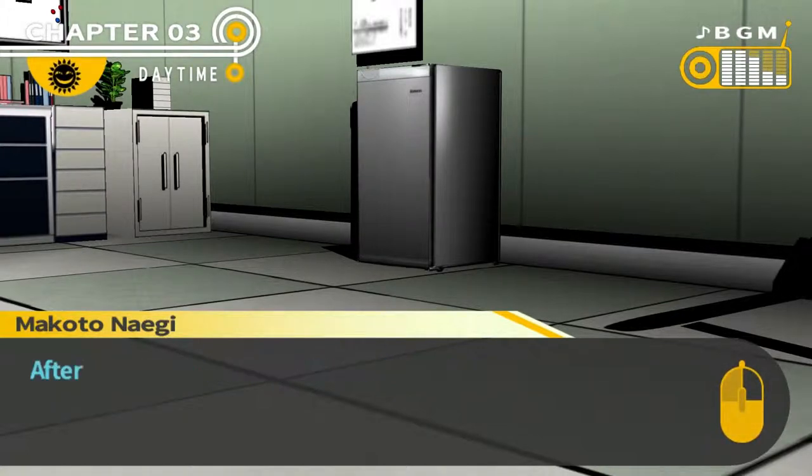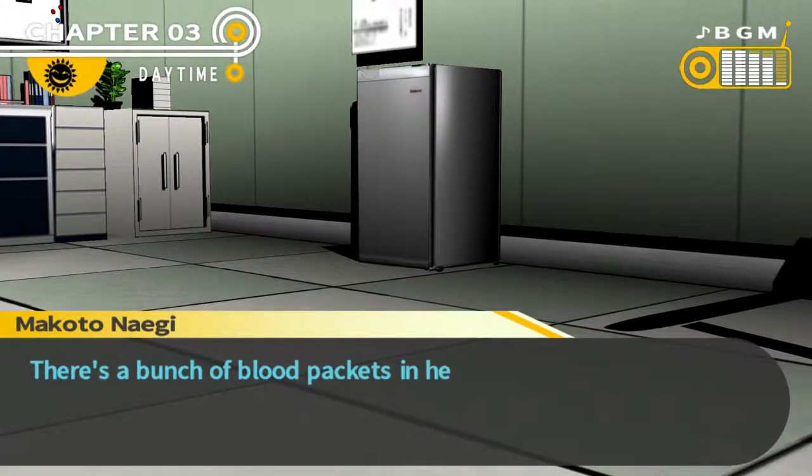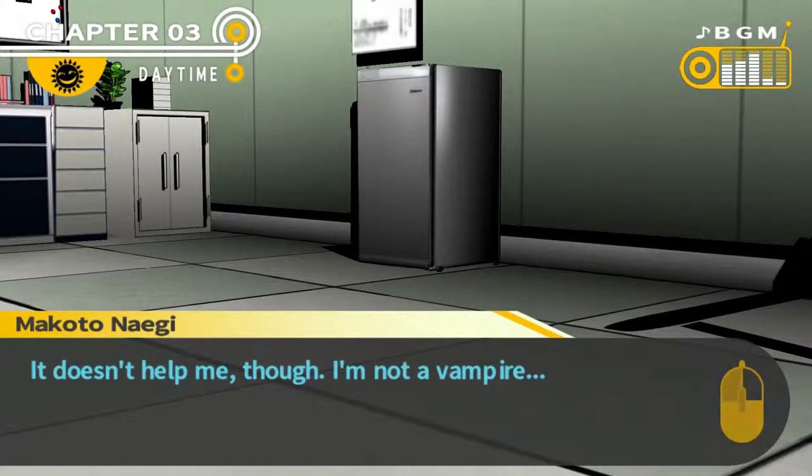Refrigerator. I wonder if there's anything to drink inside. After everything I've been through, I'm totally parched. Maybe just a quick peek. There's a bunch of blood packs in here — for blood transfusions, I guess. Doesn't help me though. I'm not a vampire.